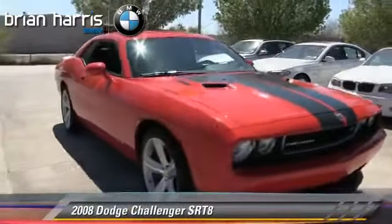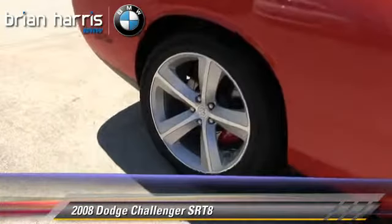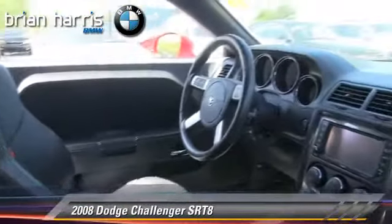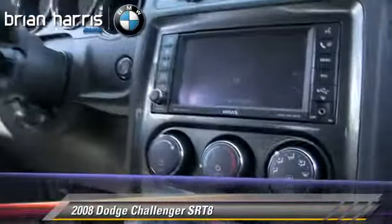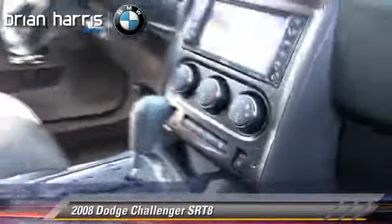The 2008 Dodge Challenger SRT8, powered by a V8 engine, with a 5-speed automatic transmission. This vehicle, with fewer than 5,000 miles on the odometer, gets up to 18 miles per gallon. This Dodge features premium sound, multi-disc CD player, and rear spoiler.